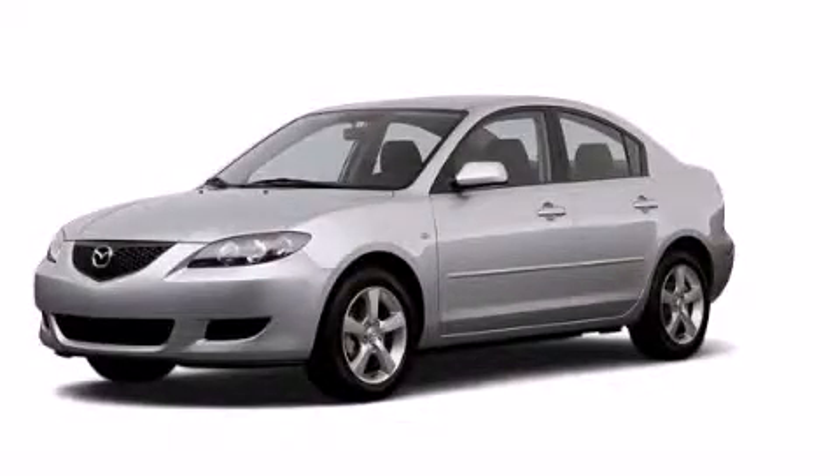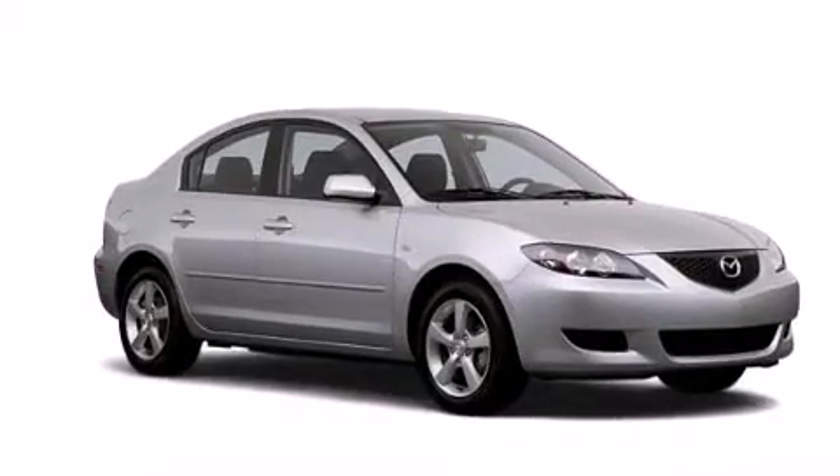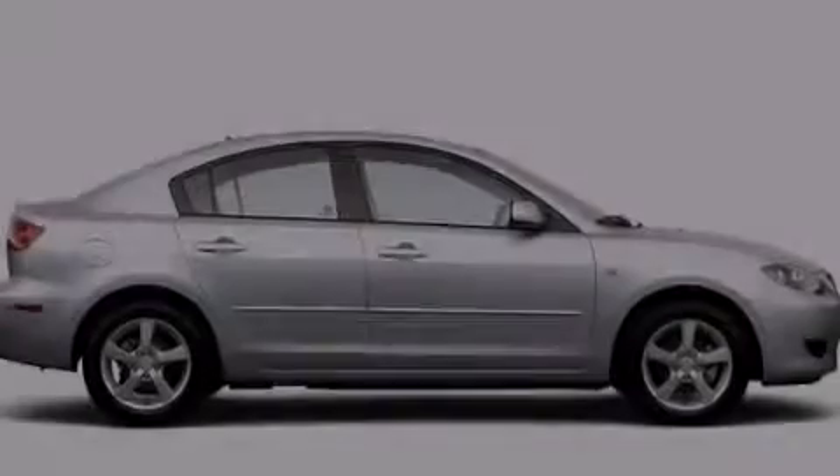This is a 2006 Mazda 3. Features include air conditioning, a folding rear seat, cruise control, dual air bags, three-point rear seat belts, and rear seat child-proof door locks.